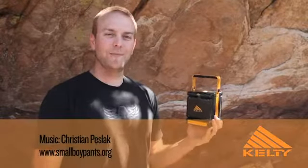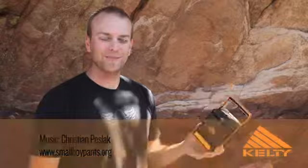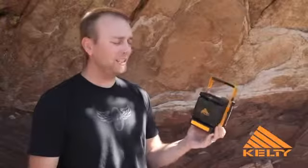Hello, my name is Nels Larsen and I'm the product manager for Kelty Lighting. Today I'm sitting on a boulder above Boulder here to talk to you about the Kelty Luma Twist Lantern.